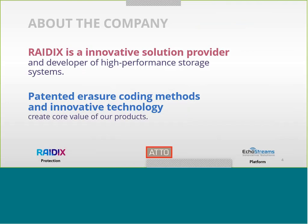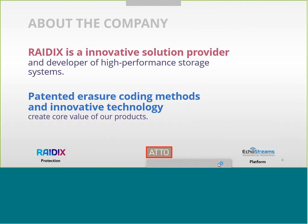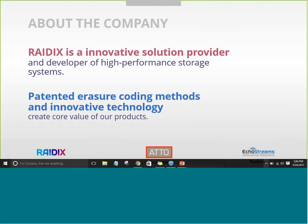So what is actually Radix? Radix is an innovative solution provider, and what we're doing is developing a high-performing storage system. The biggest idea behind our product is that we would like to give the most advanced solution to our customers and partners.